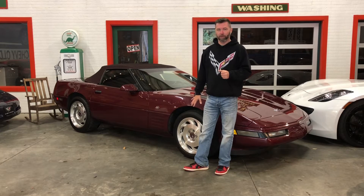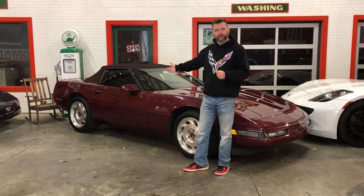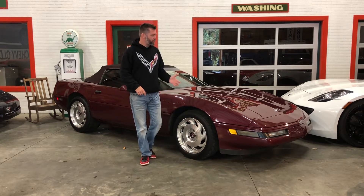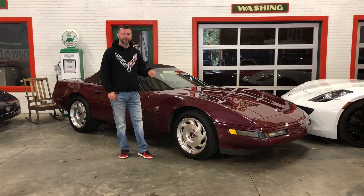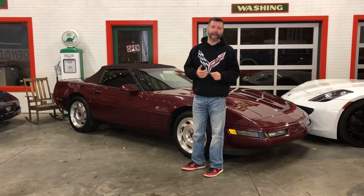I bring to you one of my favorite C4 Corvettes: a 1993 40th Anniversary Corvette Convertible. Absolutely beautiful car, front to back, only 48,000 miles, automatic transmission. Of course, they were all ruby red with a ruby red interior and a ruby red top. Really unique car, guys — it's one of the most beautiful C4 Corvettes ever made. This one is just absolutely gorgeous, front to back, inside and out.